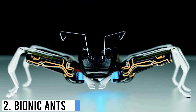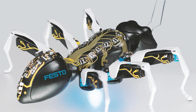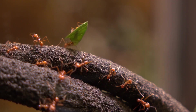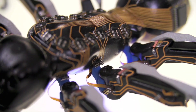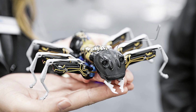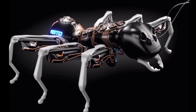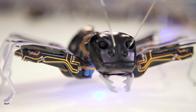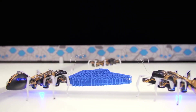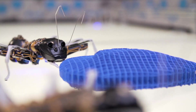Number 2: Bionic Ants. Bionic Ants are robotic creations inspired by the remarkable behavior of real ants. These tiny marvels combine advanced robotics and artificial intelligence to mimic the collective intelligence and efficiency of ant colonies. Equipped with sensors, actuators, and communication capabilities, bionic ants can work together to perform complex tasks. Each ant carries out specific functions, such as sensing, processing information, or manipulating objects.